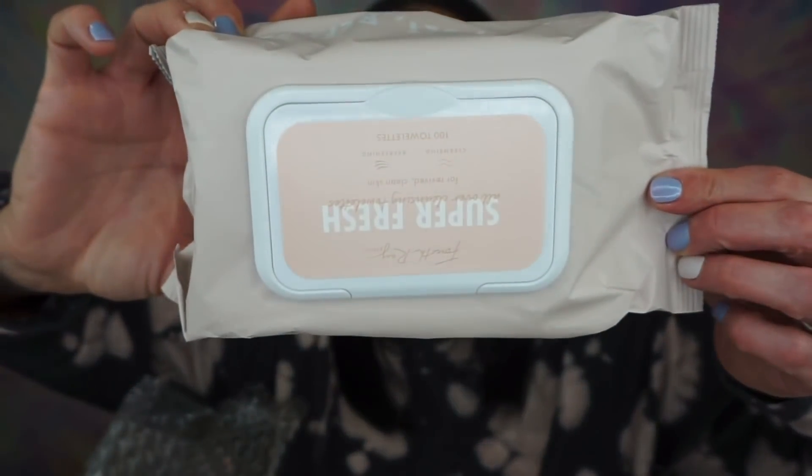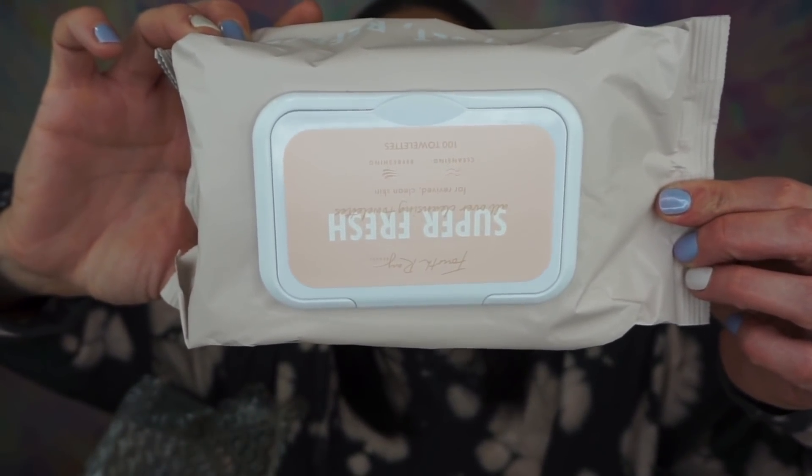Then I see this, and it's taking up a majority of the box. This is the 4th Ray Beauty Super Fresh All Over Cleansing Towelettes for Revived Clean Skin — there's a hundred towels in here, which is crazy. It says gently wipe face and body to cleanse and remove dirt and grime. So it's like a body wash wipe. I love getting wipes like this. It doesn't really have a scent — it just smells clean.